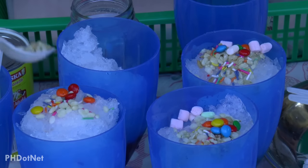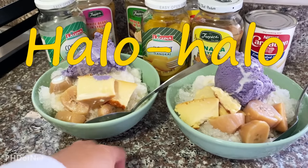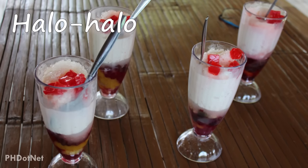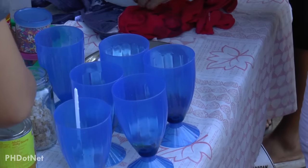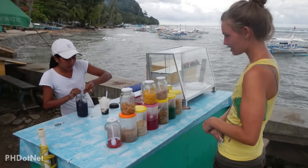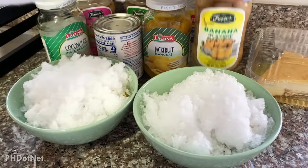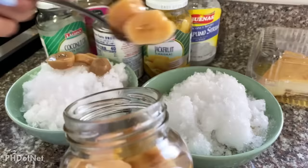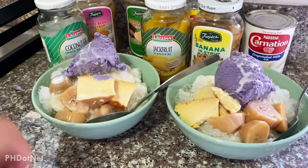Here's one more famous summer dessert and street food in the Philippines. Halo-halo consists of various ingredients such as sweet fruits, coconut, ube, sago or tapioca pearls and other ingredients that are mixed together along with shaved ice. This is absolutely a must-try in the Philippines. They are mostly sold during summer but are still always found everywhere in the country the whole year.